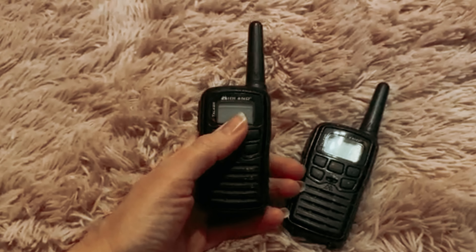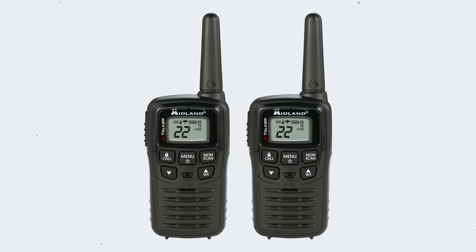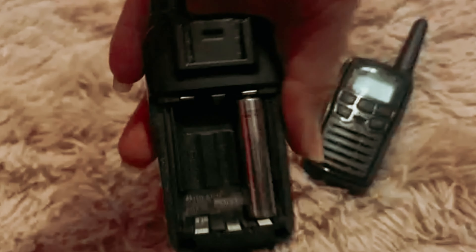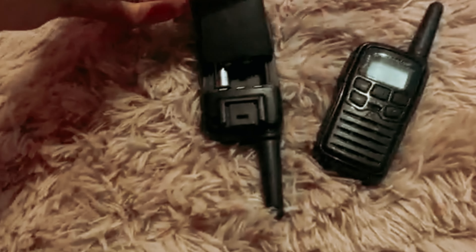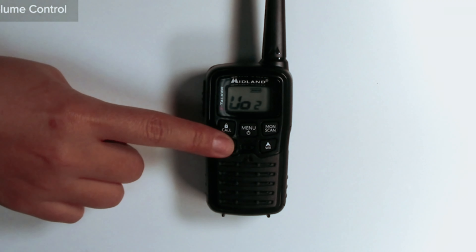With easy voice and sound-activated transmission, you can communicate hands-free, allowing you to multitask without the need to press any buttons. The radios are also durable and reliable, designed to withstand the challenges of the outdoors. Overall, the Midland T10 X-Talker two-way radios offer exceptional performance, privacy, and range. They are a must-have for any outdoor enthusiast or adventurer.